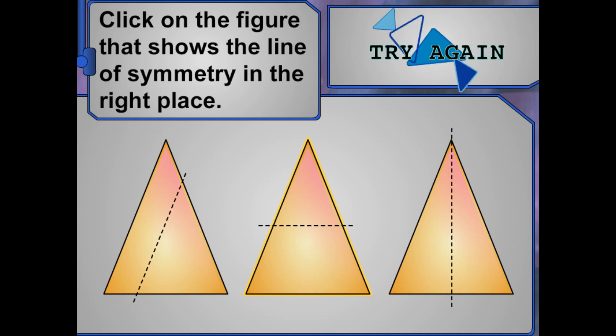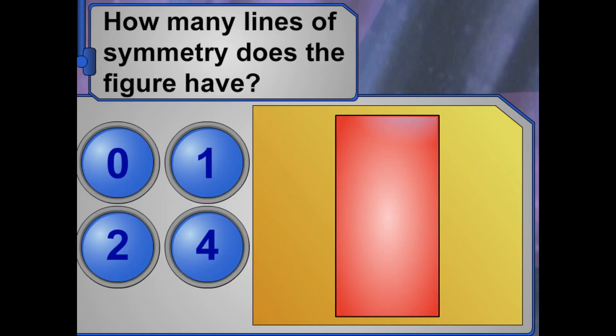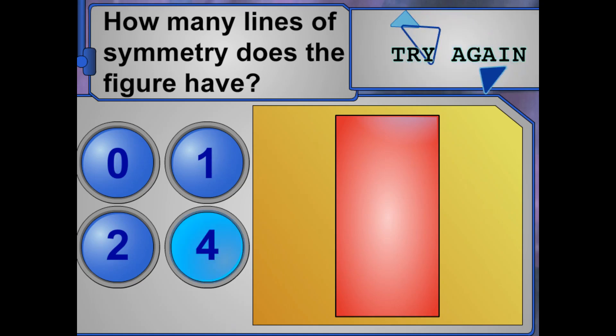Remember, a line of symmetry is the line where the figure can be divided into identical halves. Try again and make sure you're only counting lines that divide the figure in half.